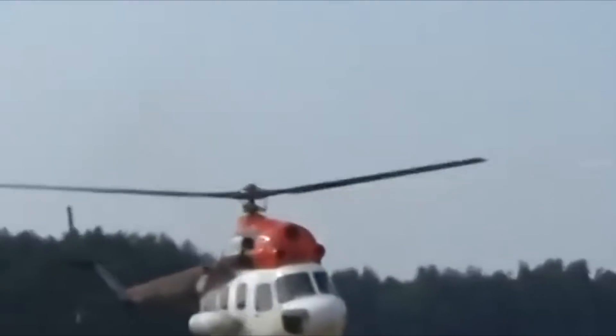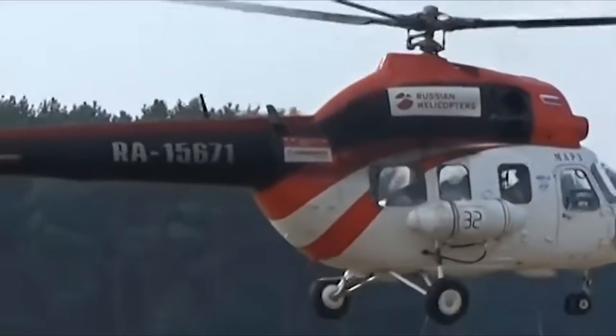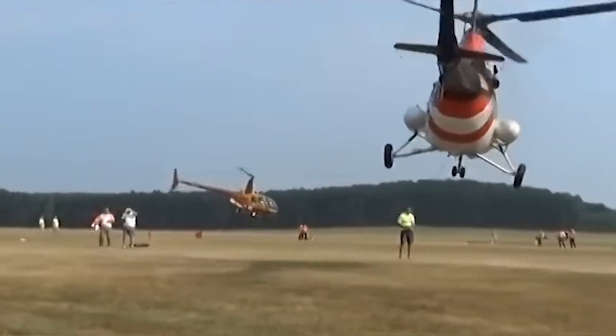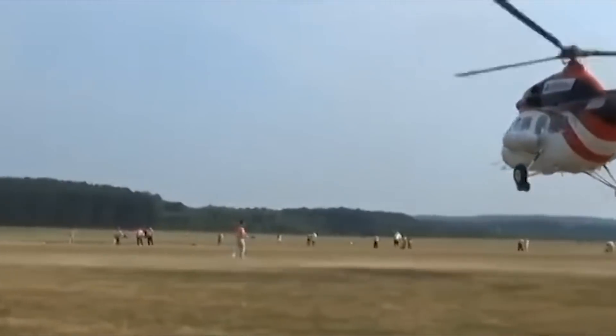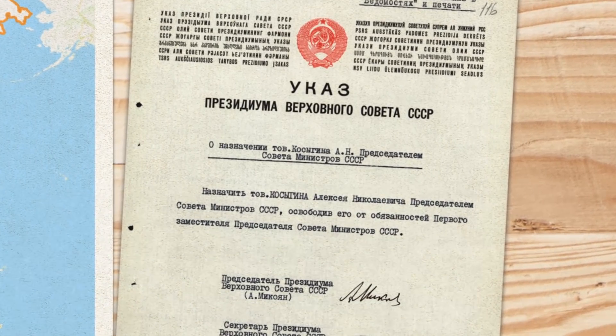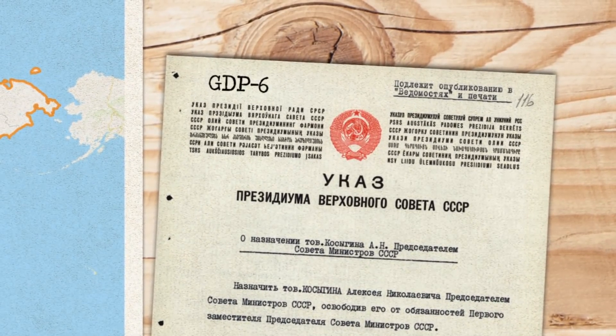Helicopter designs had the flexibility to fly long range at a moment's notice and land anywhere, but the Soviet Union didn't have a helicopter platform big enough to fill this solution. Thus, the government turned to its various aviation ministries to come up with a solution. Enter Project GDP-6.